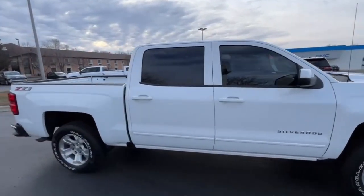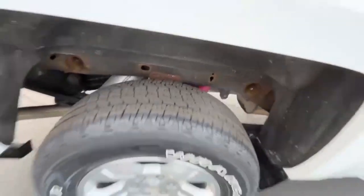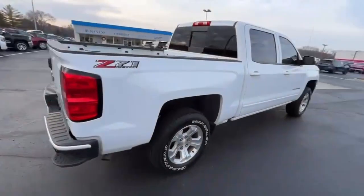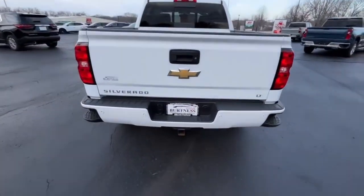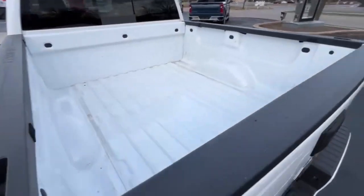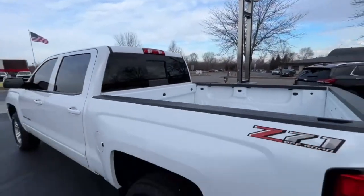Crew cab, short box — really clean truck. Tires are in great shape, it's got your parking sensors in the back, trailer hitch with 7-pin and 4-pin. No bed liner, but it looks pretty clean — wasn't used as a truck all that much. Power sliding window in the back.